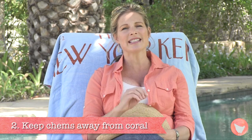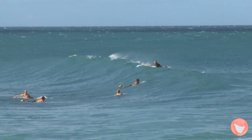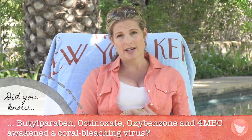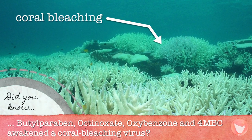Did you know that our conventional sunscreen is bleaching and therefore killing our coral reefs? About 5,000 tons of conventional sunscreen goes into our oceans every year. Basically, we're slathering it on and then jumping in the ocean. It's responsible for 10% of all coral loss. It's because that ingredient, oxybenzone, that's bad for us is also bad for the coral.